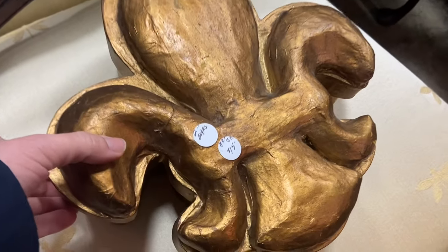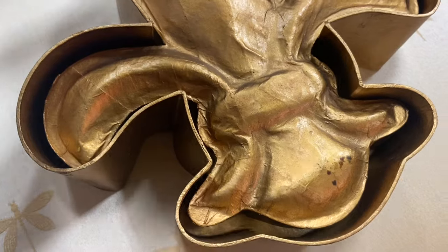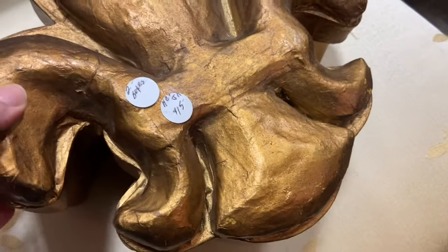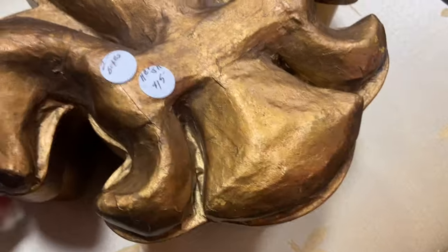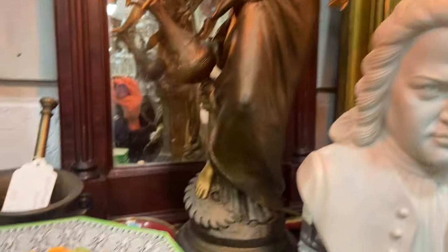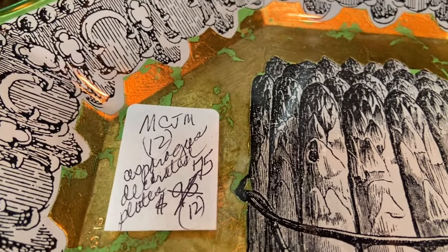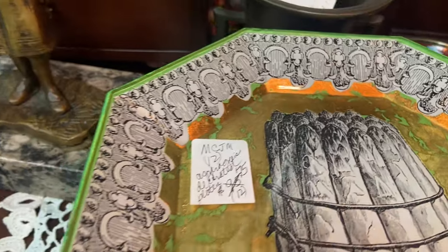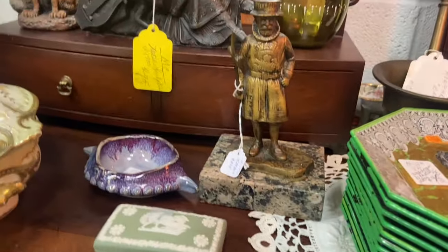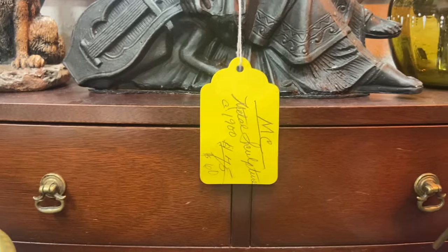Looks like a dining room set. A paper mache box set — fleur-de-lis. I looked at the bottom and I believe it said made in India. You could hang that on the wall and it would be lightweight, and you could store some stuff in it. I love these plates — they're handmade, signed by the artist on the back. They're glass plates that have decoupage and gold, reverse painted with green. And I love the asparagus.